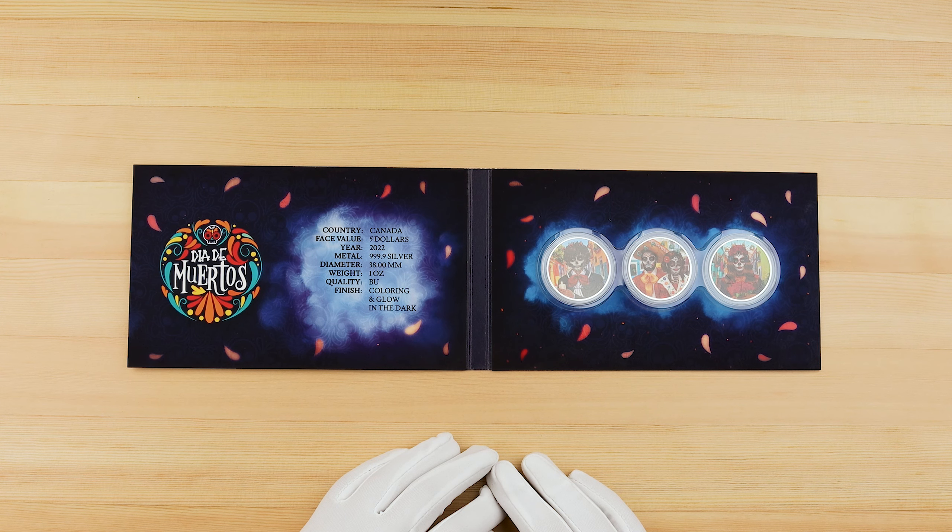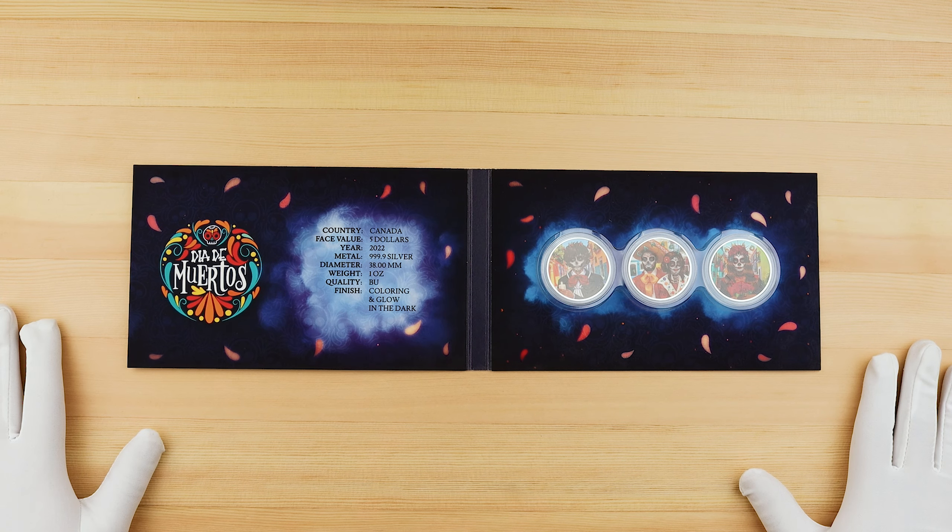I'm actually interested to know what you guys think about putting the Mexican Día de Muertos on a Canadian Maple. Is it strange, or do you like the crossover? Let us know down below. If you'd like to pick one of these up, that'll be linked in the description below. Thank you guys for watching, and we'll see you in the next one.